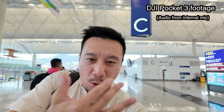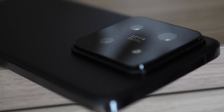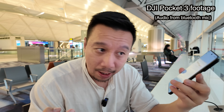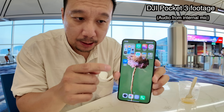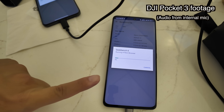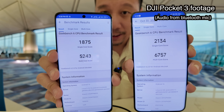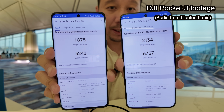The DJI Pocket 3 has a one-inch sensor and a 20-millimeter wide-angle lens. But the star of the show for today's video is the Xiaomi 14 Pro, which has the brand new Qualcomm Snapdragon 8 Gen 3 and a new software Xiaomi calls HyperOS — a replacement for MIUI. The first test I ran was Geekbench 6, and the results show a quite significant multi-core score difference between the Snapdragon 8 Gen 3 and the Snapdragon 8 Plus Gen 2.